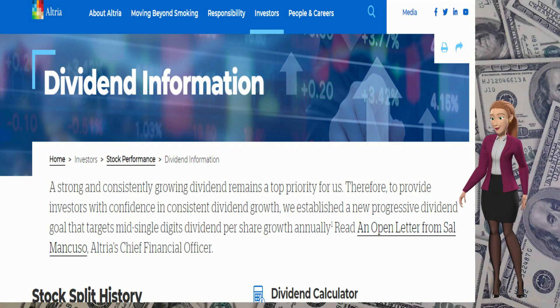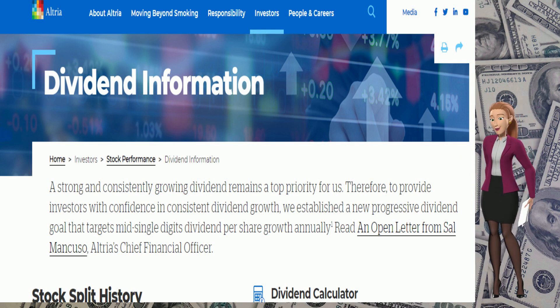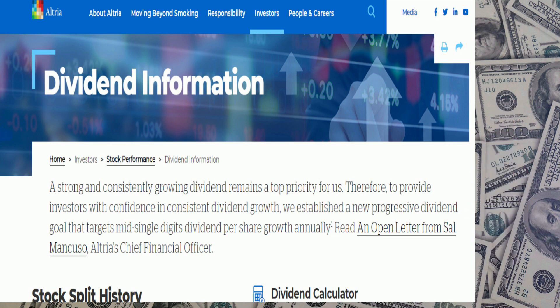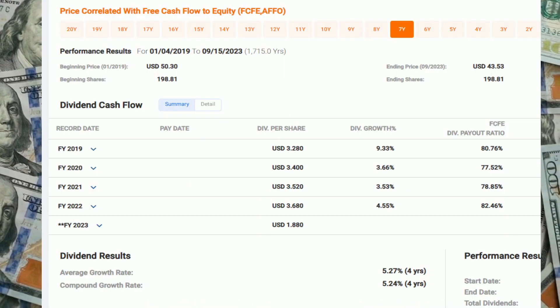Let's go to the website and read what they have to say. Altria states: 'A strong, consistent dividend remains a top priority for us. Therefore, to provide investors with confidence in consistent growth, we established a new progressive dividend goal that targets mid-single-digit per share growth annually.'